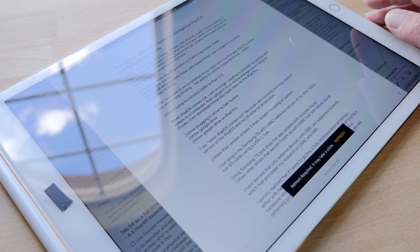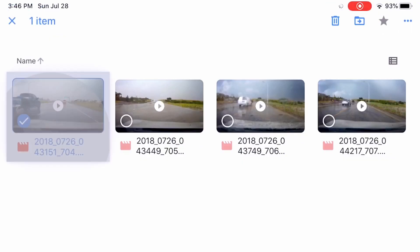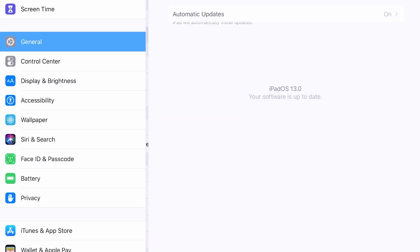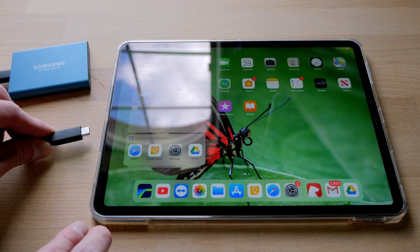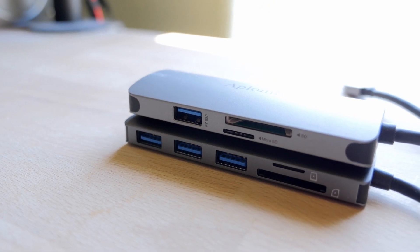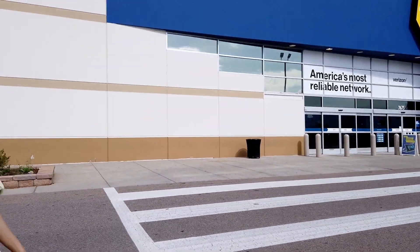When iPadOS comes out, I will no longer need to transfer my photos and videos to a computer, then upload to online storage — since I despise iTunes — then download those files back down to the iPad Pro. I say 'when' because I am currently running Beta 3 of iPadOS and not all external drives work. I can plug in my Samsung T5 with a USB-C cable, but not my other SSDs or SD cards using my USB-C hub. I've learned that only external devices with USB-C are supported currently, which prompted my research on USB-C and SSDs.